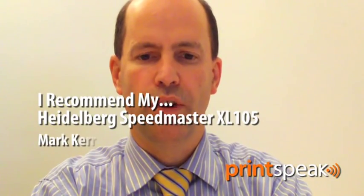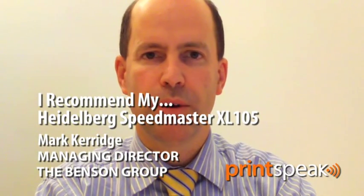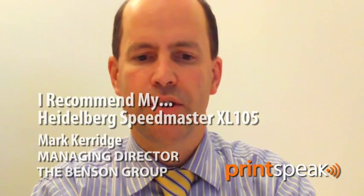We purchased our first XL105 two years ago. Since installation in 2007, it has proved to be a highly productive addition to our press room and has been setting benchmarks in our business ever since. As a consequence of meeting and exceeding our expectations, we have decided to purchase a second XL105.